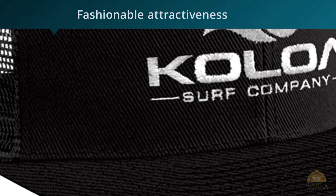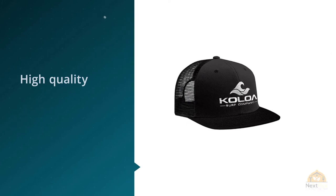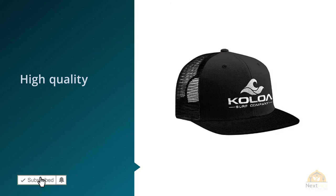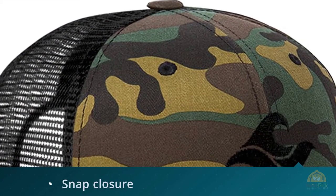When being worn by Ryan Guzman, the main actor in five well-received versions of the musical film Step Up. The Koala brand has a great fame for making these trendy hats, and its products are of high quality when they are launched to the market.